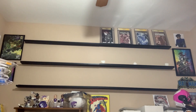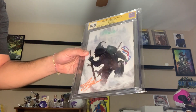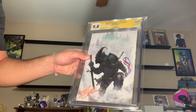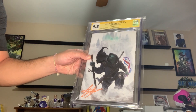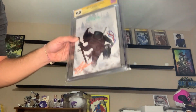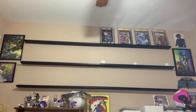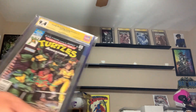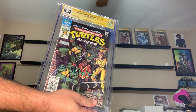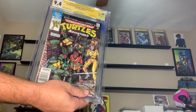We're gonna put right next to it TMNT Last Ronin Lost Years number one, virgin cover, 9.8, signed by Aaron Bartling. Awesome cover here. Again, TMNT Last Ronin Lost Years number one — we're gonna put that right next to TMNT Last Ronin number one. Next to that, we're gonna put up another signed book: TMNT Adventures number one, signed by Kevin Eastman, 9.4, first Bebop, Rock City, and Krang.